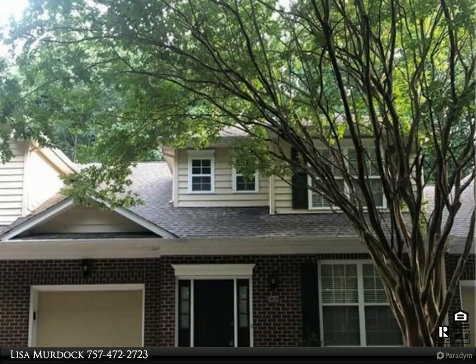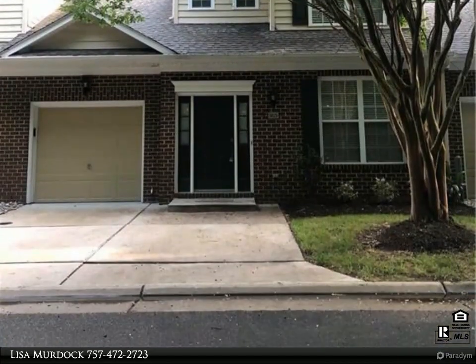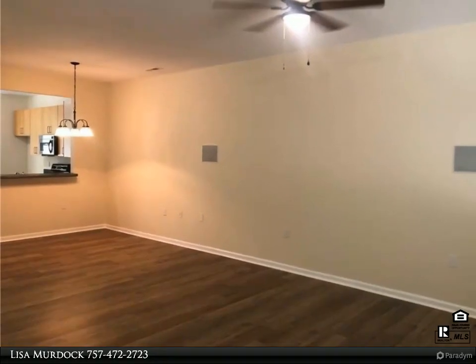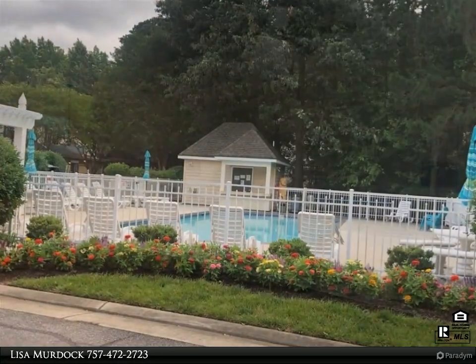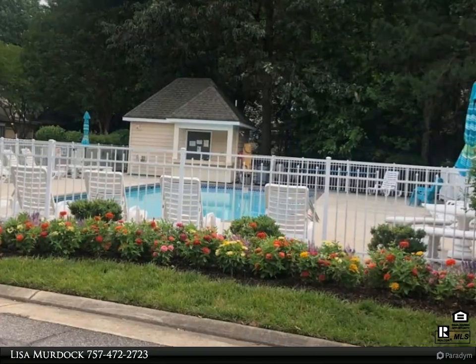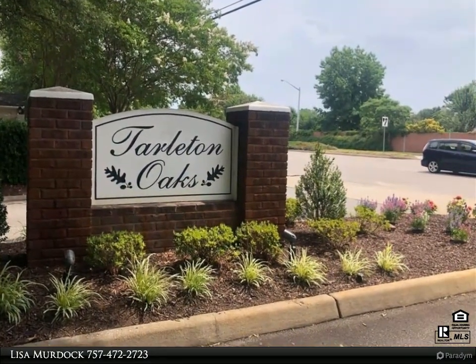This Berkshire Hathaway HomeServices Town Realty property video is presented by Lisa Murdoch. Beautifully updated three-bedroom, 2.5-bath condo with attached one-car garage on a quiet cul-de-sac street. Spacious gourmet kitchen with new stainless refrigerator and dishwasher, loads of cabinets and two pantries. Center island makes for easy meal prep for family and friends.